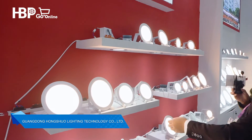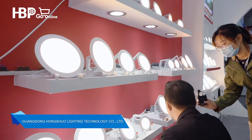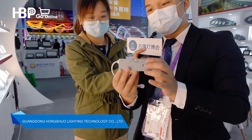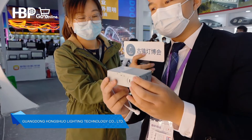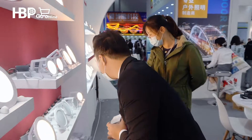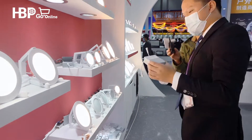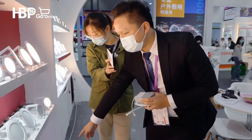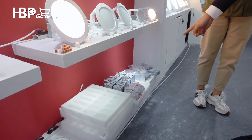I can show you. This is our TÜV driver. This is for our TÜV driver product. And this is for the lamp. And this is our TÜV parking and ETL parking.